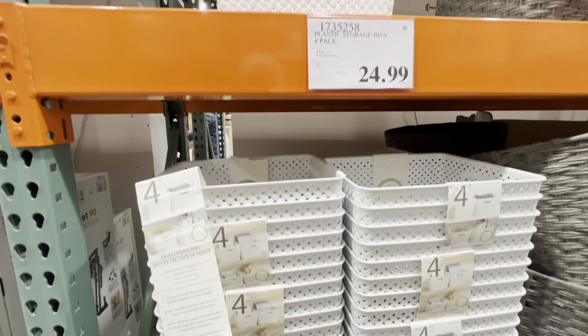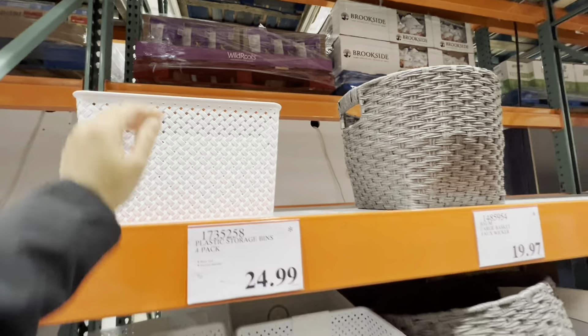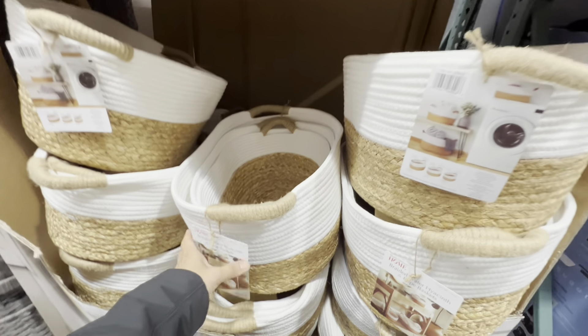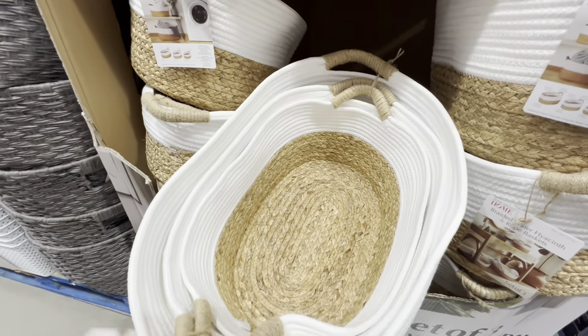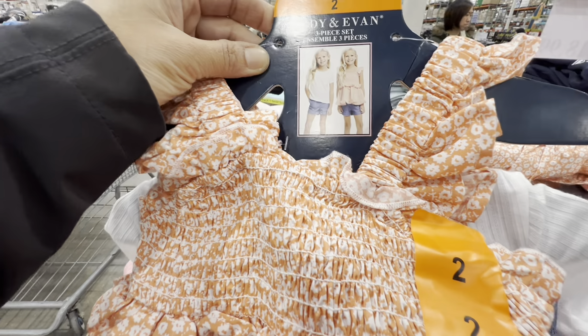Four-pack bins are $25 — quite large, good quality, and very deep. New rope baskets come in a set of three different sizes for $25, with a beautiful color combination.